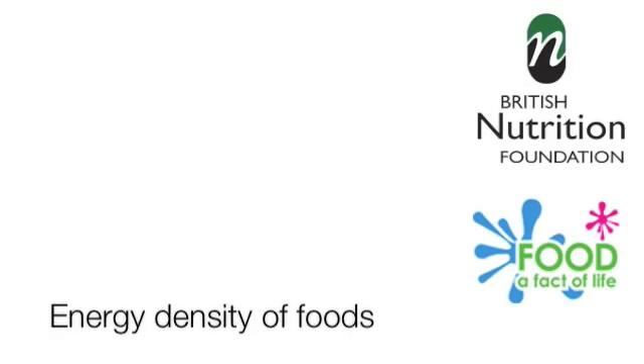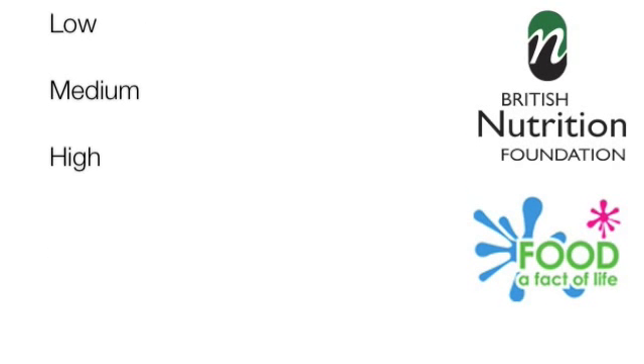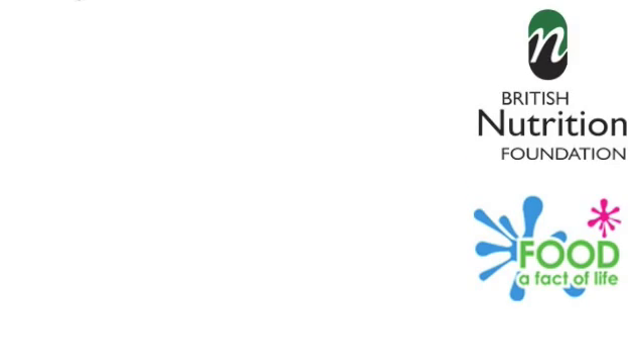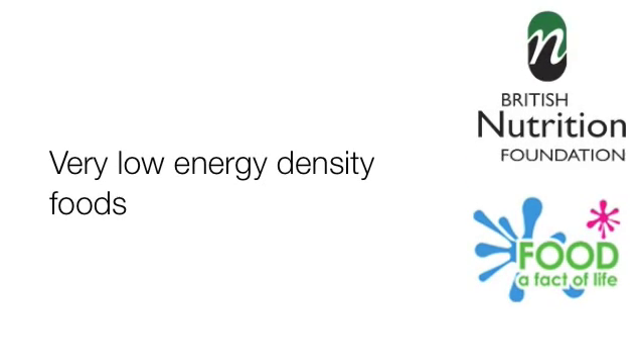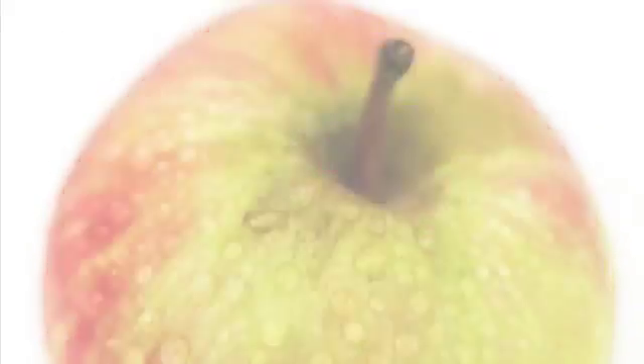The energy density of foods can be very low, low, medium, or high. Examples of very low energy density foods are salad leaves, vegetables like broccoli, fruit, and some soups.